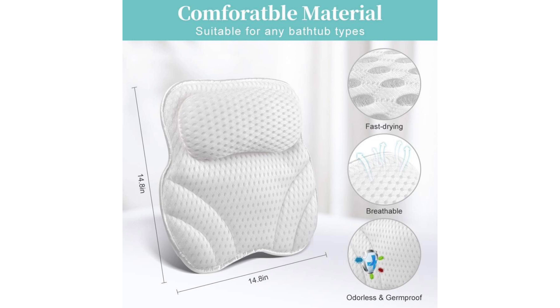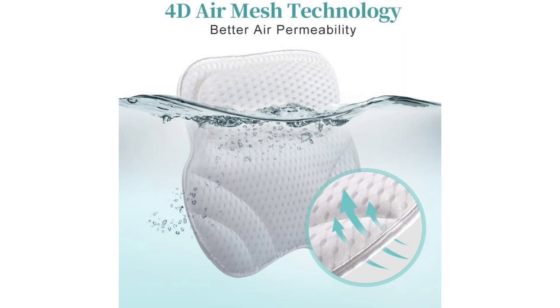First and foremost, the design of this pillow is ingenious. The 4D air mesh not only provides unparalleled comfort but also ensures breathability, preventing that uncomfortable sticky feeling often associated with prolonged exposure to water. The mesh material allows for quick drying, so there's no need to worry about mildew or mold buildup.